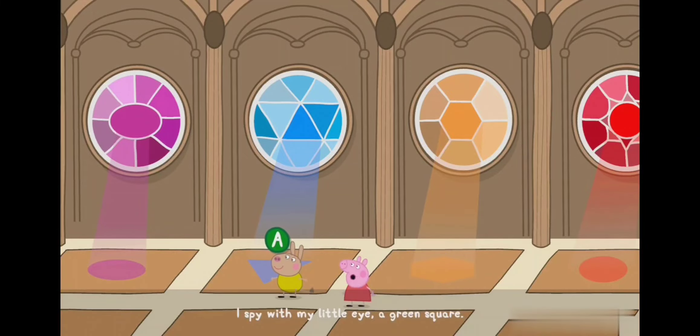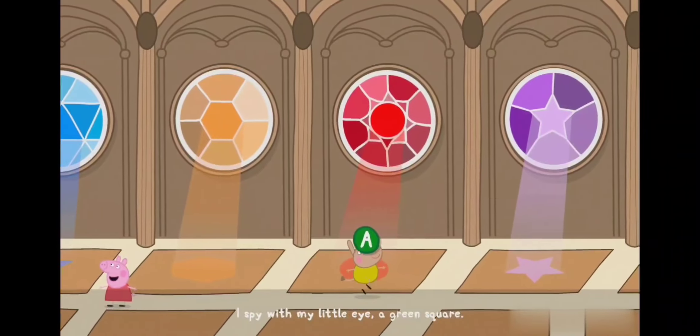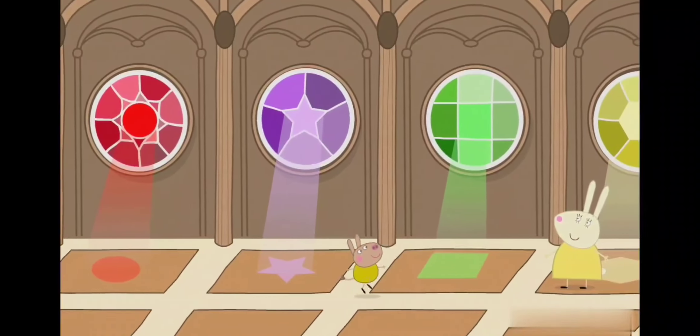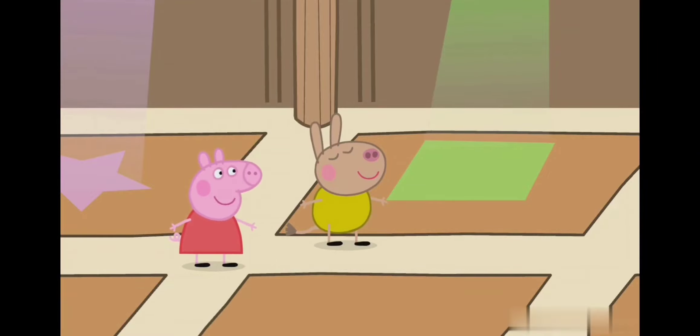I spy with my little eye a green square. Yeah! Hurray! You found all the shapes!